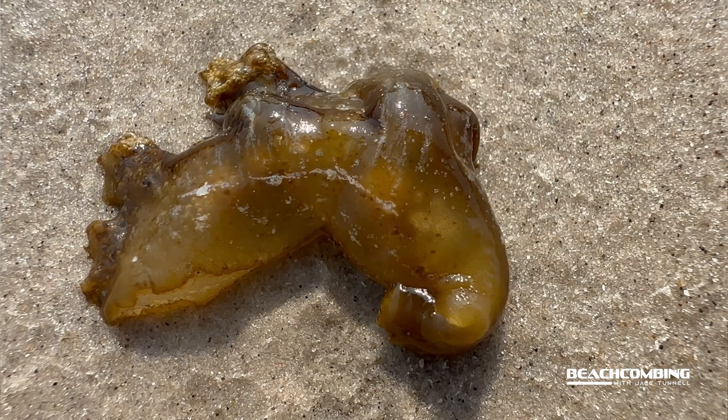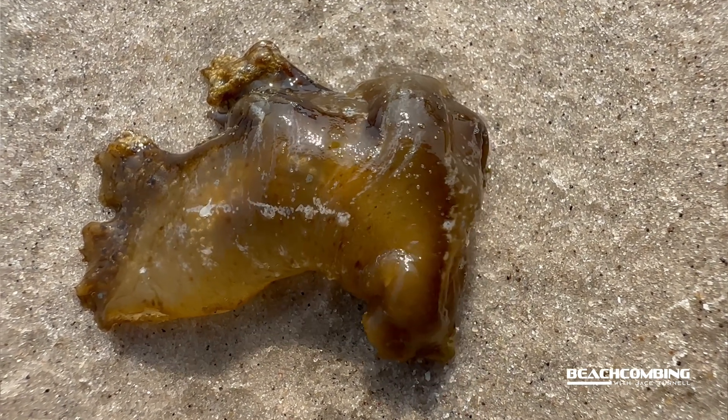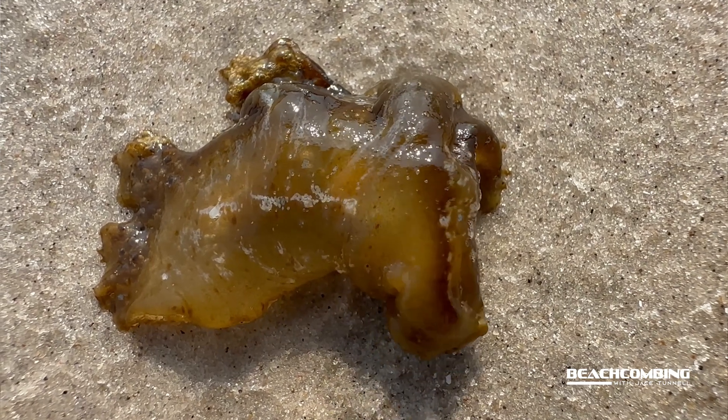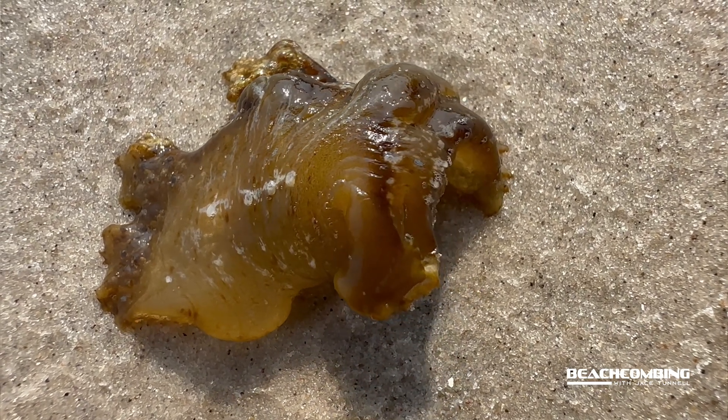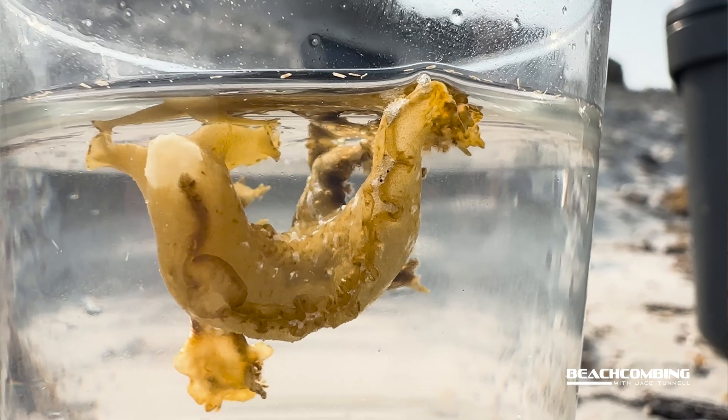These sea slugs are actually mollusks — so like a snail or clam. It just doesn't have an outer shell like you would normally see on a mollusk.